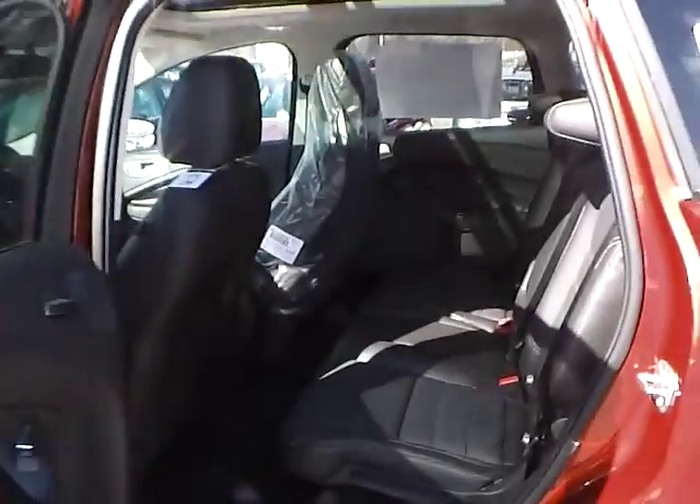As for the back seat, we have charcoal black leather interior as well. Plenty of leg room and plenty of head room.